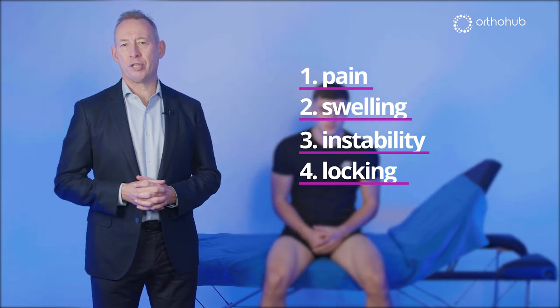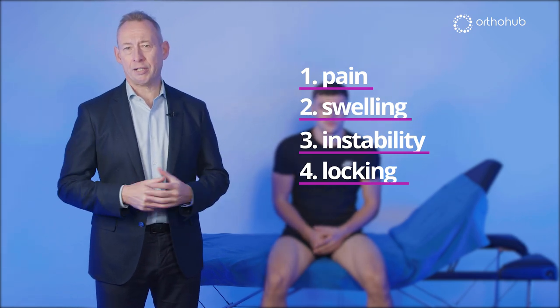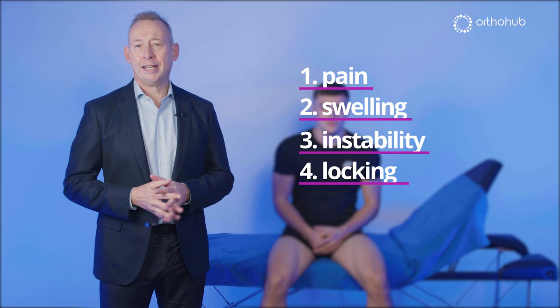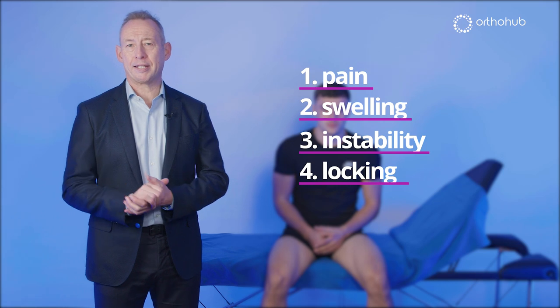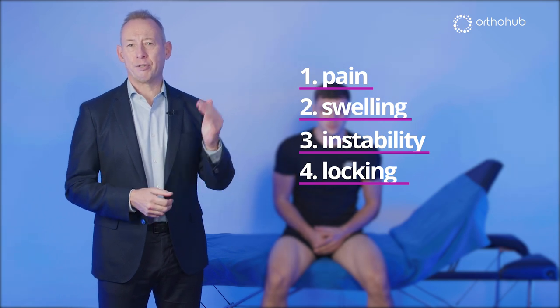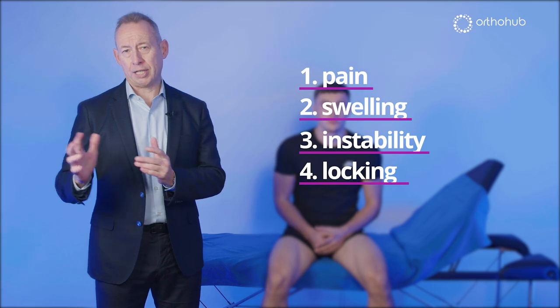You can go into detail with each of those four topics — such as swelling rate of onset, when it occurred, whether it's with pain, the nature of the pain, whether it's come on with loading, or whether it's present at rest — but those four key things must be answered before you take the patient to the examination couch.